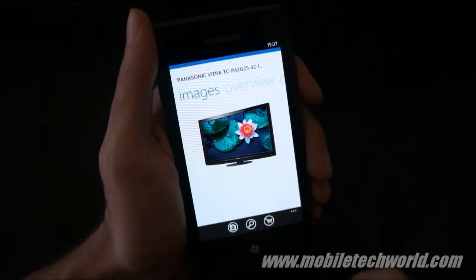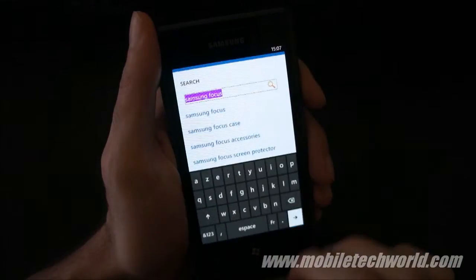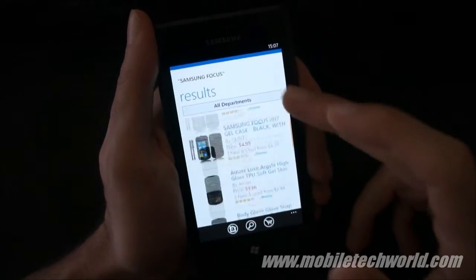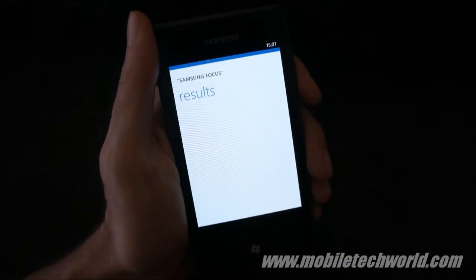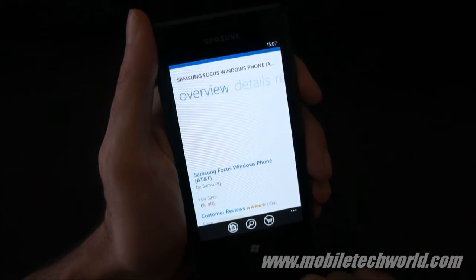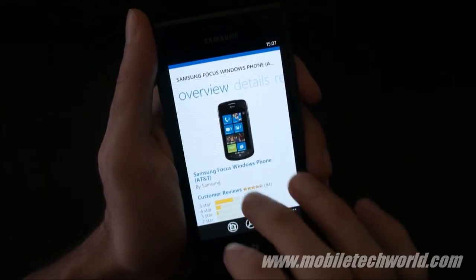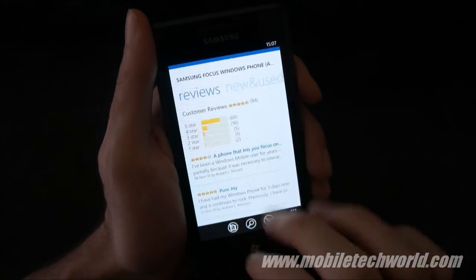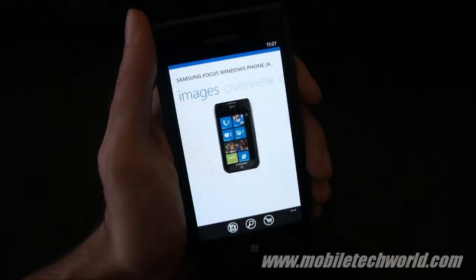Let's go back home and do a search for Samsung Focus. As you can see it's really, really fast — it's basically one of the best coded applications on Windows Phone 7 right now, just like the Amazon Kindle app that I reviewed a couple of weeks ago. Once again you have the detail, reviews, new and used, related items, and finally all the images.